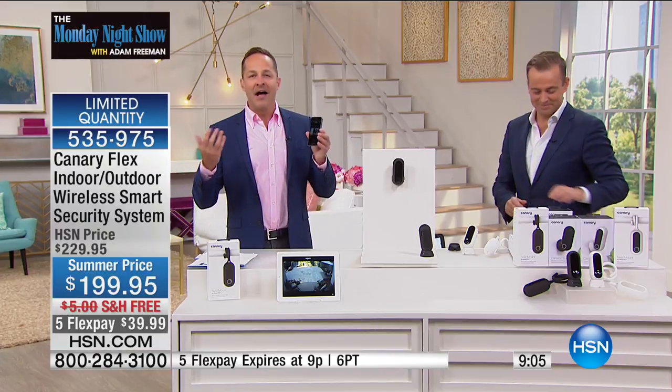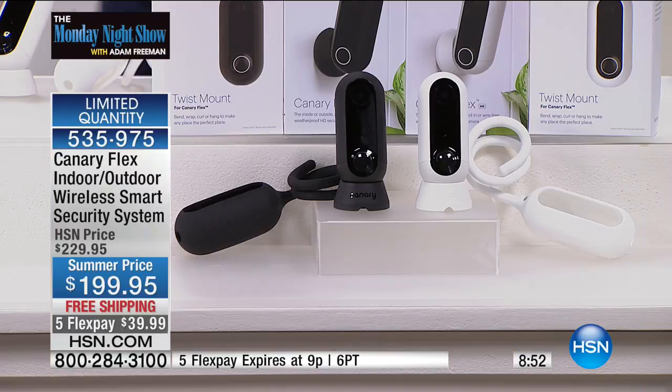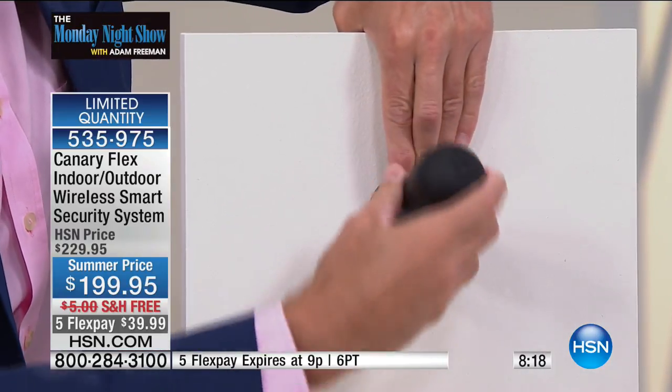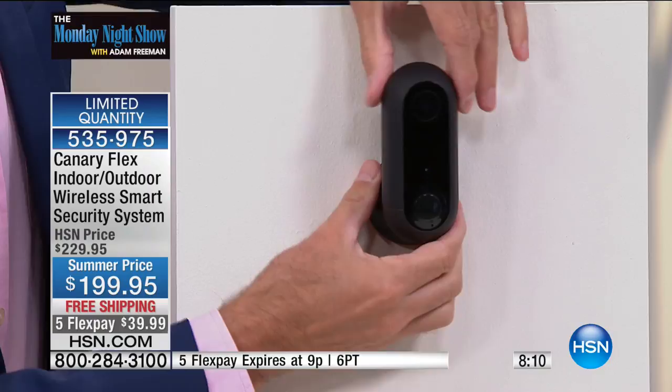I've never seen anything easier to use than this. I've never seen an easier way to make your home safe all of the time — to let you feel connected with your home all of the time. It's as simple as downloading an app — this connects to your Wi-Fi for free. You don't pay to have someone come install a security system in your house. This is something you install yourself. This is the mounting bracket — it's magnetic. You put it anywhere, one click, you turn it anywhere you want to go.